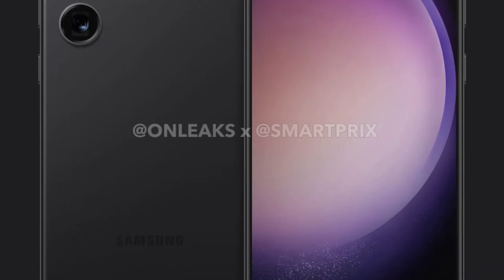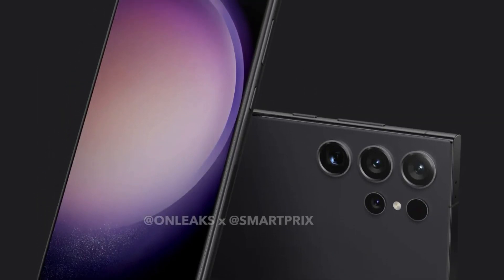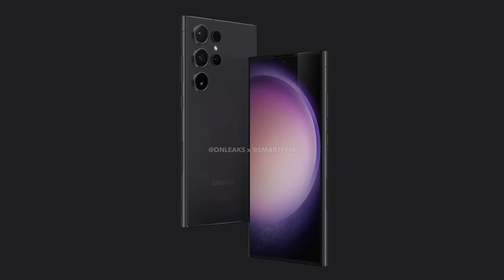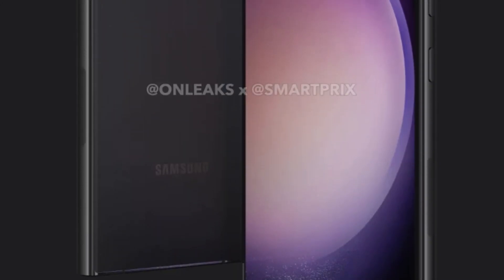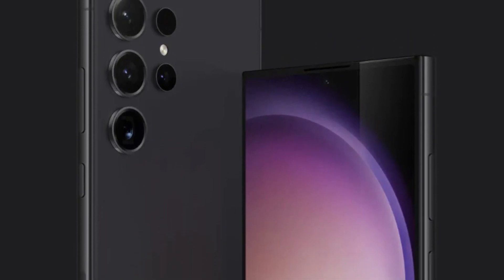Although observers might draw parallels with the Galaxy S23 Ultra or the Galaxy S22 Ultra, a notable alteration is the nearly flat display, featuring a subtle curve on the side edges — a departure from the more pronounced curves on previous Ultra models.